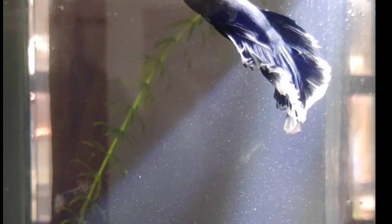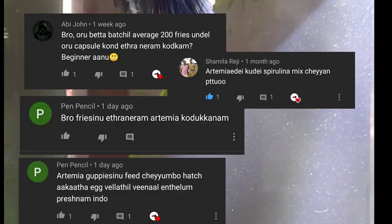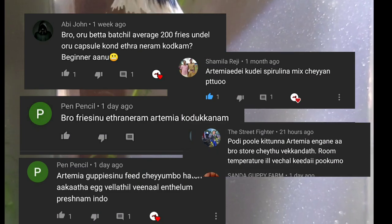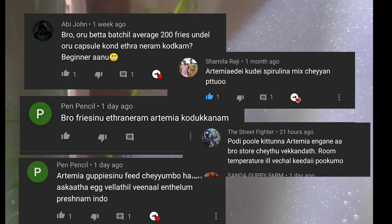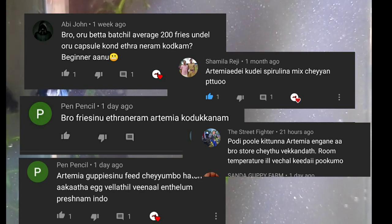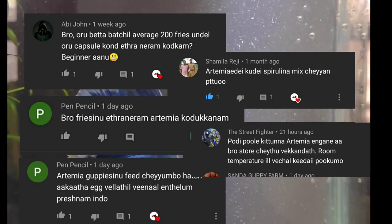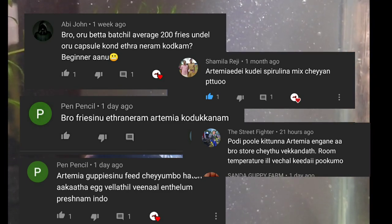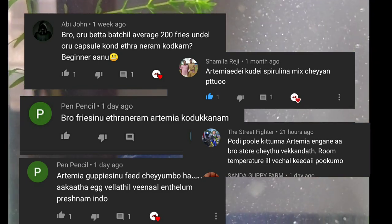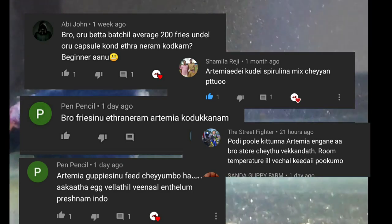We also have some doubt about our food. That is how we run 200 fries with them. I used a system called the Artemia system.